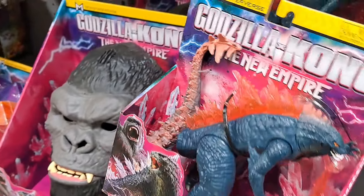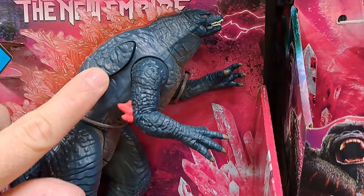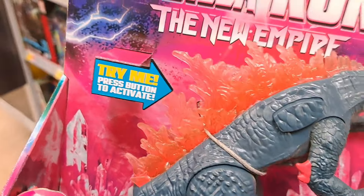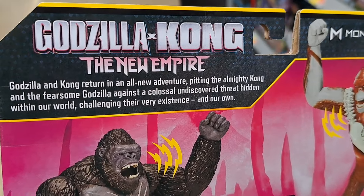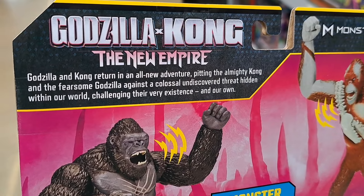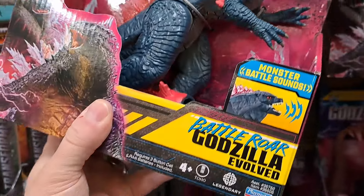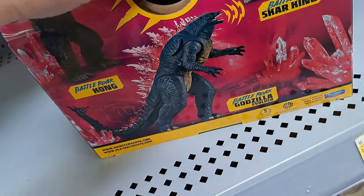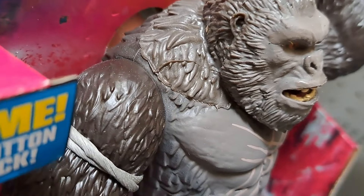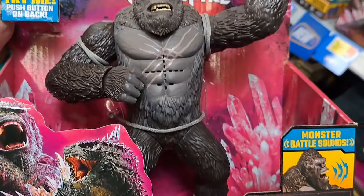Let's check out this one here — Battle Roar Evolved, pretty cool. Godzilla and Kong return in an all new adventure pitting the almighty Kong and the fearsome Godzilla against a colossal undiscovered threat hidden within our world, challenging their very existence and our own. We got Kong up here — he's got a button on the back. See his mouth moving — pretty cool. So cool, these toys are awesome.